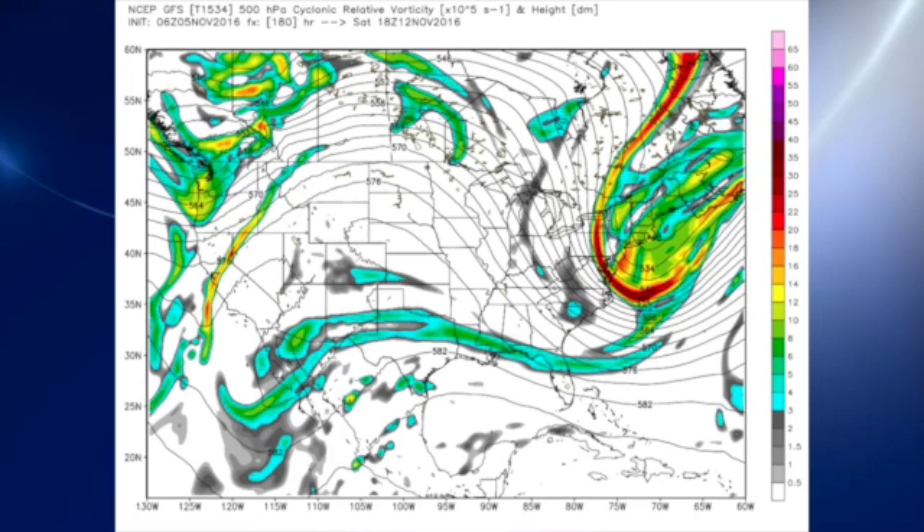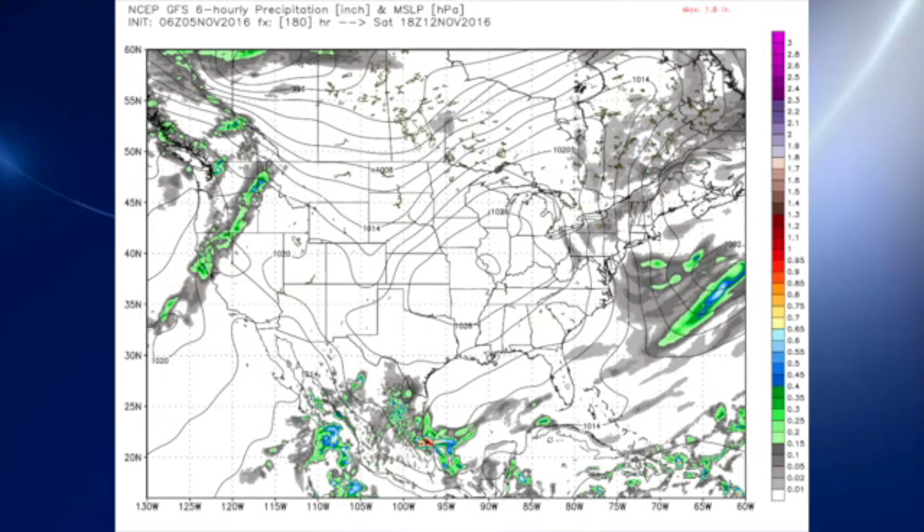We see that northwesterly flow continue on Saturday with certainly no moisture, keeping us dry as the surface high by next Saturday settles in.